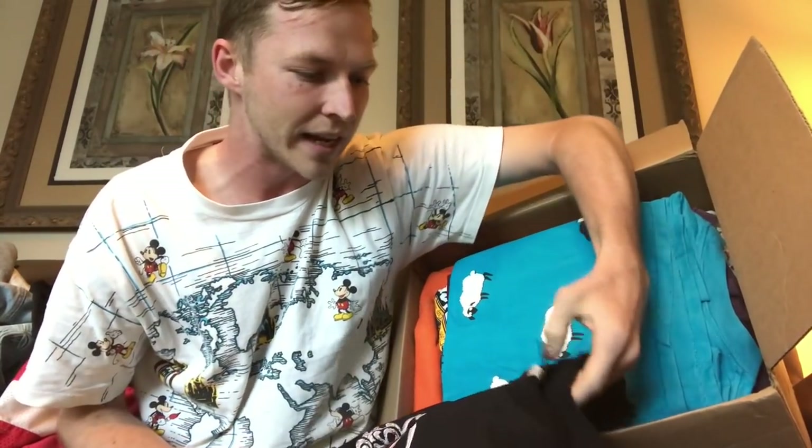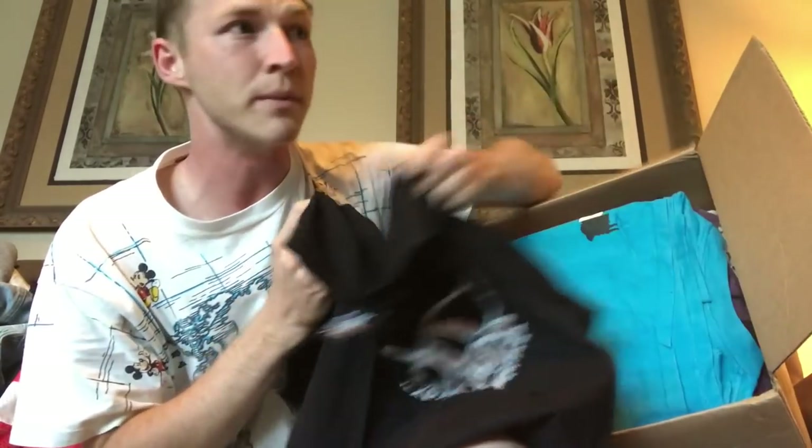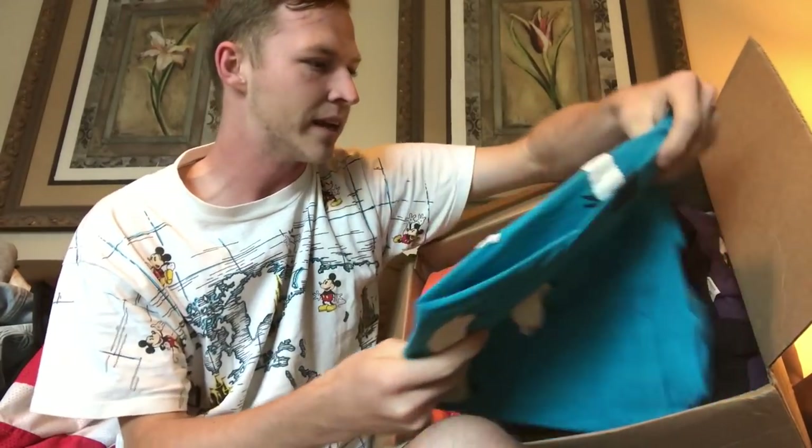Next we have an Aerosmith shirt on a giant tag, probably like 2001 — and it's actually dated 2001, I got it right. Aerosmith 2001, maybe like 20 bucks.